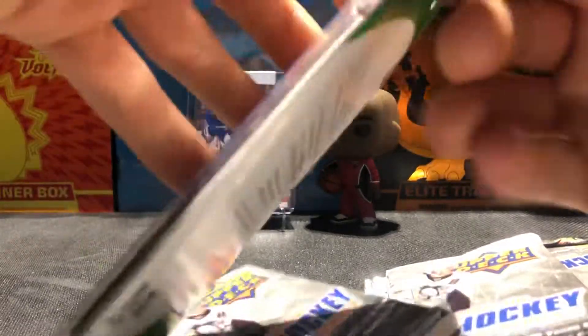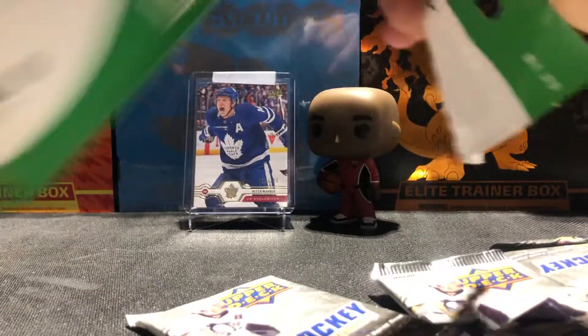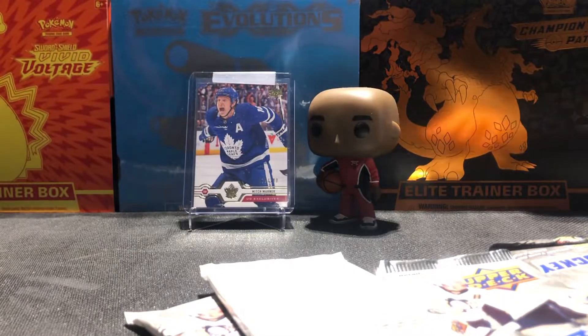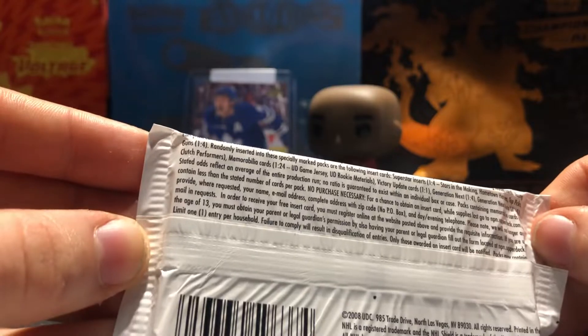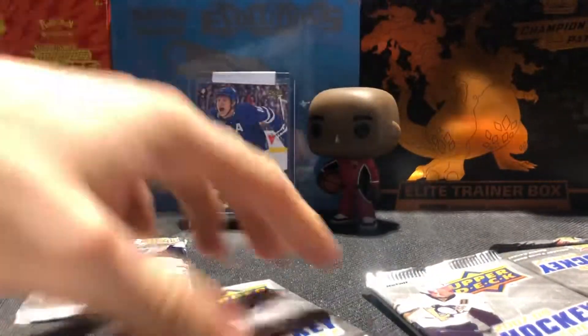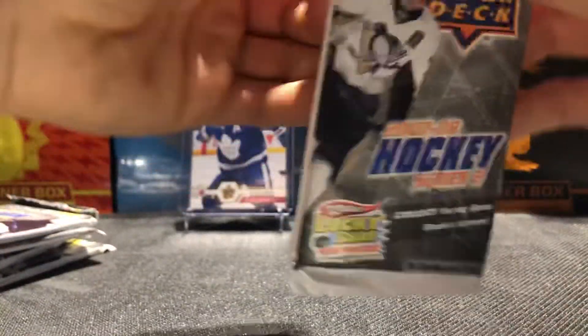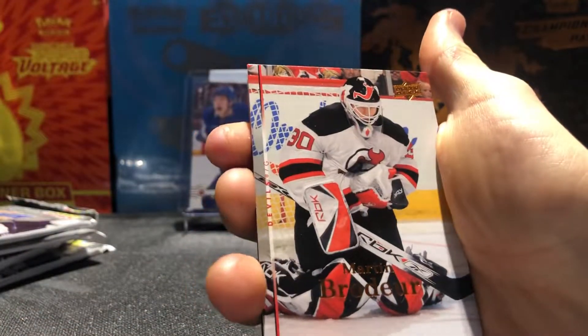We almost got all the packs out here — this is gonna be fun. I am excited. I don't know what the odds are — if the Young Guns are one-in-four or one-in-six — but we are gonna find out pretty quick. So this is what the pack looks like if you've never seen it before. The odds are right there on the pack — Young Guns are one-in-four, so we should be getting one today. Six packs, let's go! In the background we actually have a UD Exclusives Marner I just bought off eBay — cost around $17 shipped, pretty cool card.